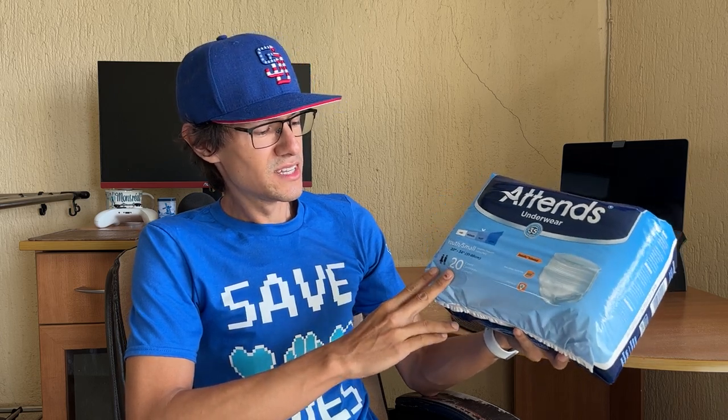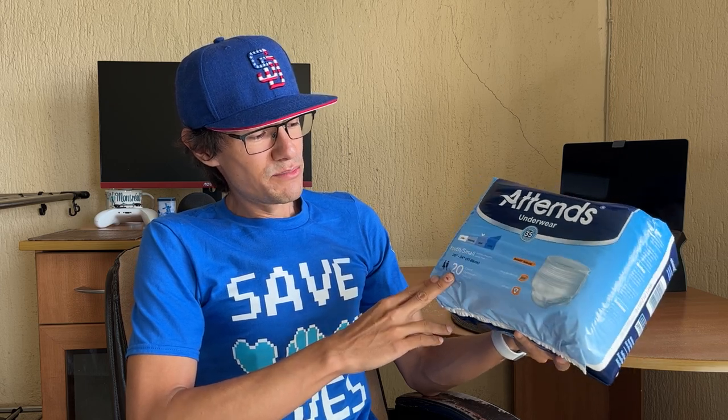Hello, I'm Pulus Power. Today is Tuesday, 20th of October 2022, and I will bring you the unpacking of a dense underwear. Small size, 20 to 34 inches, 51 to 86 centimeters. We have 20 nappies.